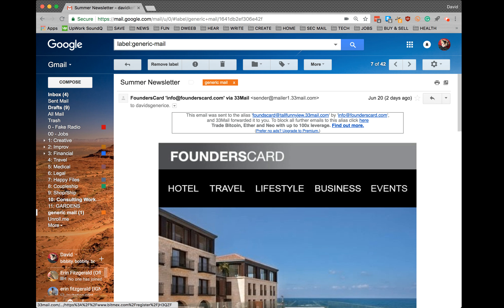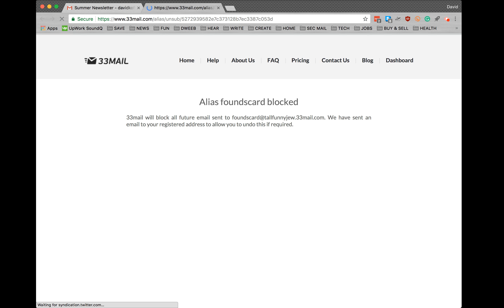So I'm just gonna go ahead and click here. Let's see what happens. And there it is — 33mail has found the alias, it has blocked it, and they've even sent an email to confirm it. And if I want to, I can unblock it if I've made a mistake.